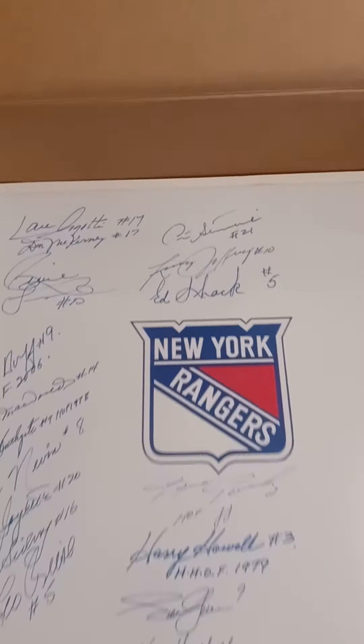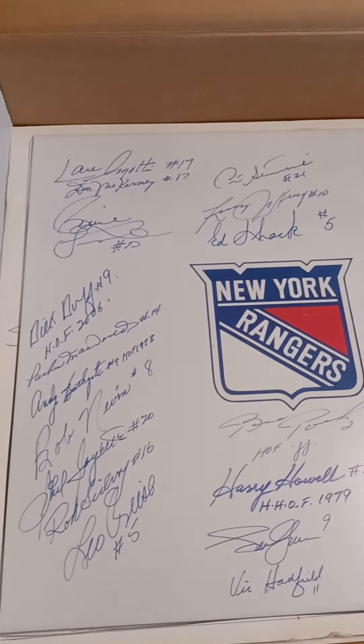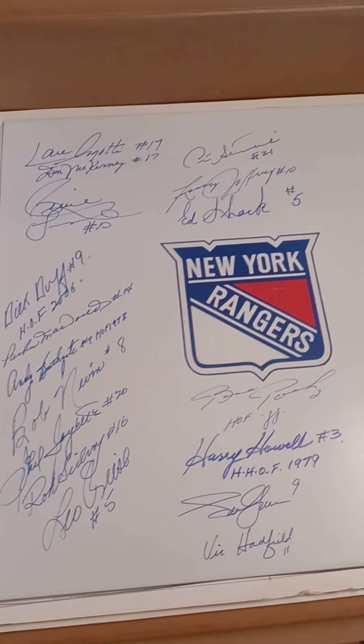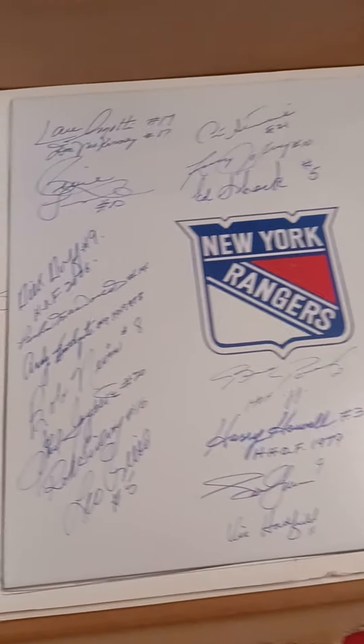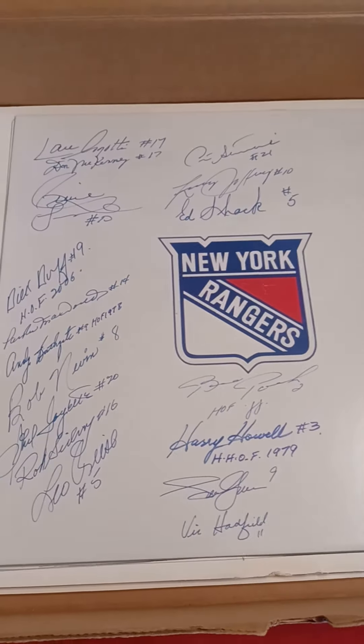If you are a New York Rangers fan or if you know somebody, this would make an awesome gift. The autographs back in the day were about $10 each. Now, if you go to a private signing, you're looking at about $25 to $50 and higher. Some of these guys have deceased — Eddie Schack, Harry Howell — so those would be tough to get.